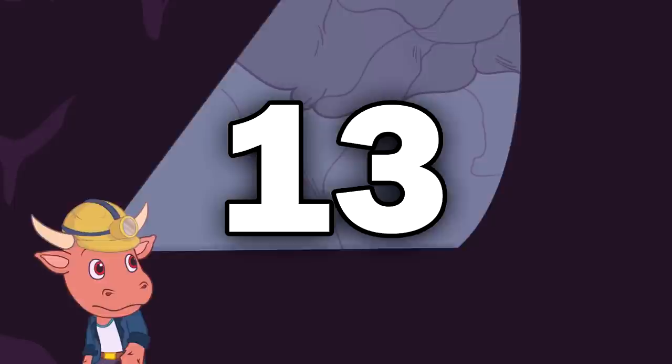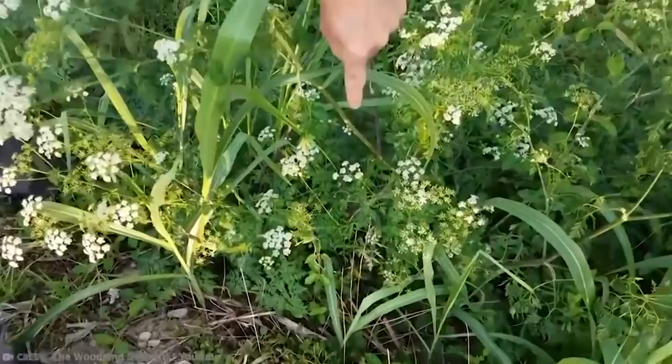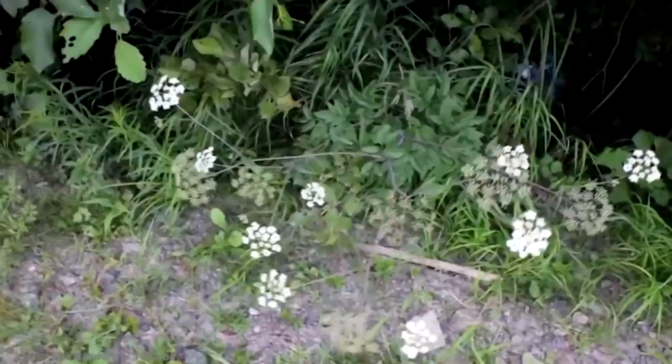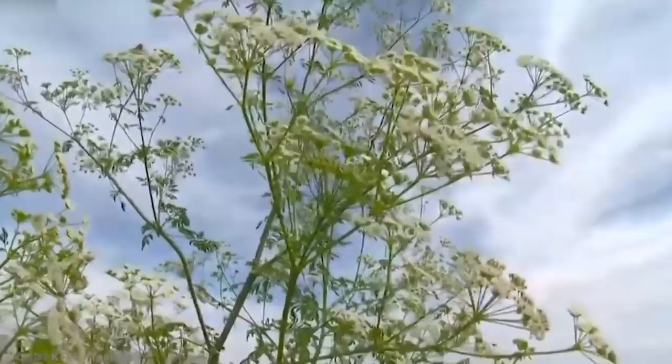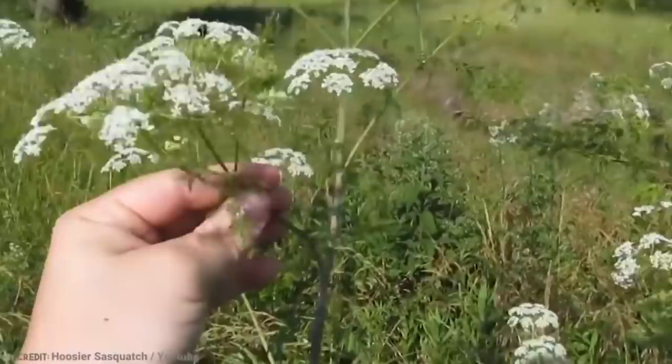Number 13: Conium maculatum. Conium maculatum is an herbaceous flowering plant native to Europe and North Africa. It can grow up to around 8 feet tall and has hollow green stems with red or purple streaks and small white flowers with tiny petals. It looks like a completely innocent tree type — but that's before you learn that it also goes by another name: Poison Hemlock. And as that name suggests, it is poisonous.